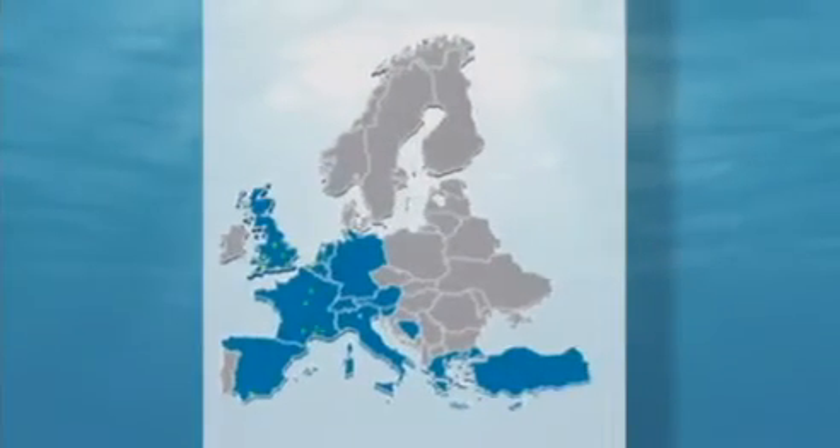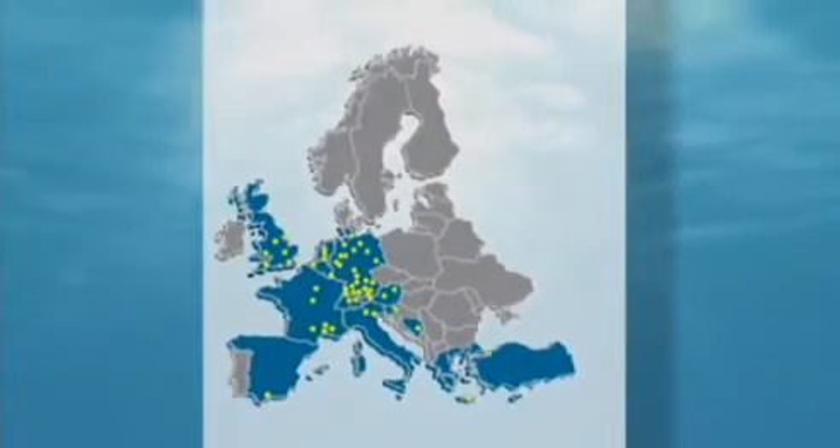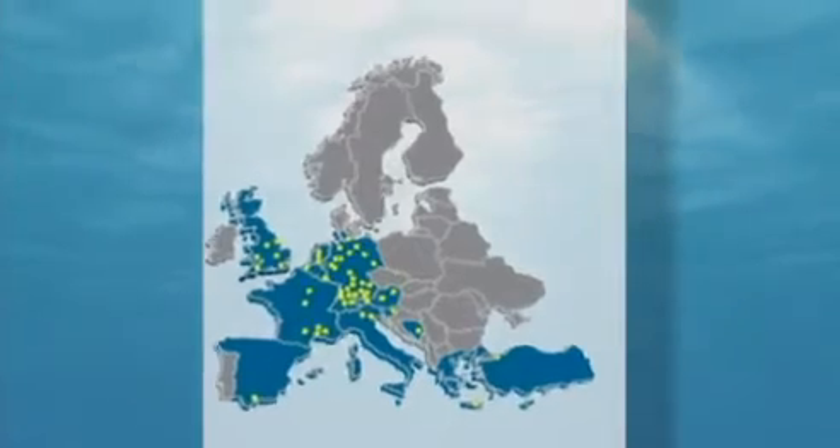In the meantime, the tightly woven partner network comprises seventeen countries worldwide. The partners in the network are experts selected from their regions and provide excellent service on site.